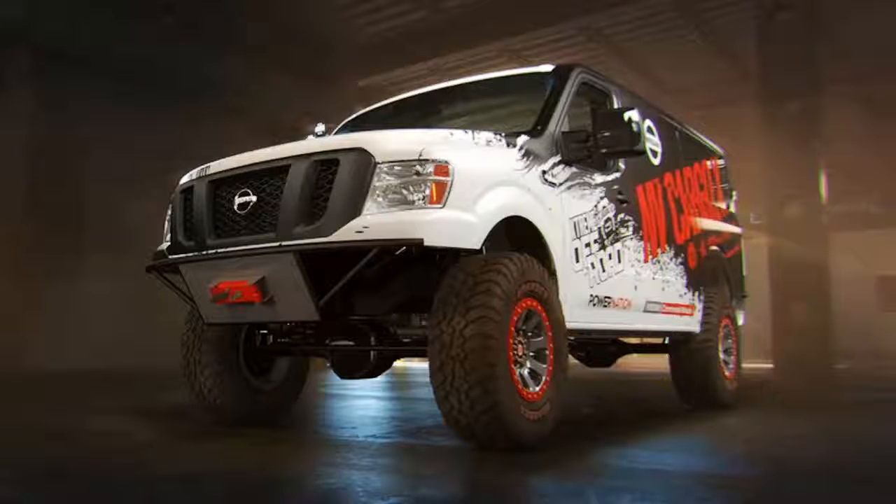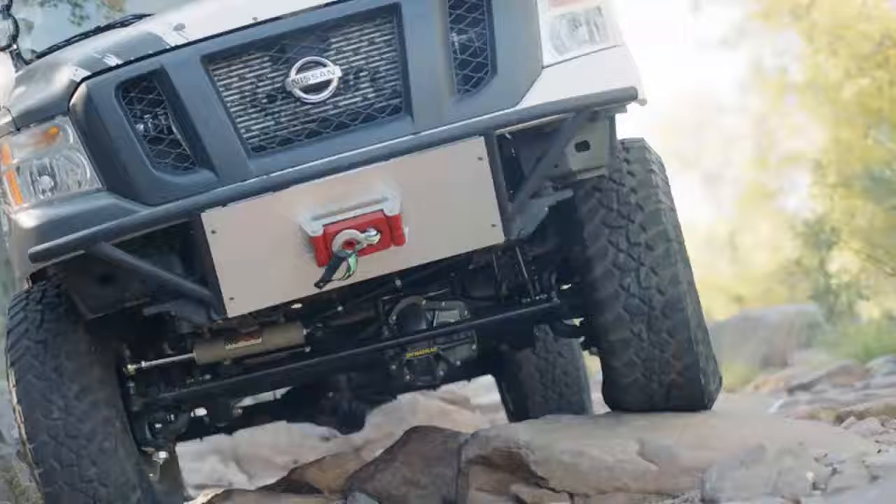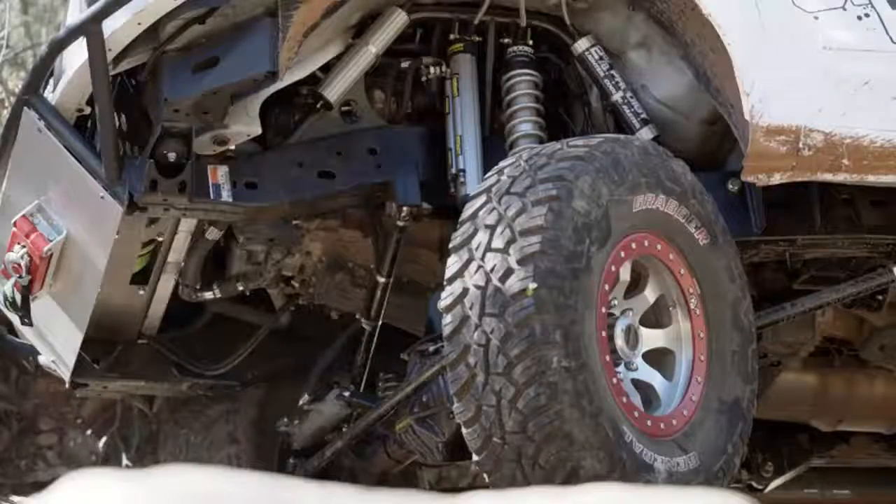Even with all of the mass-produced Nissan components used, don't expect to see Nissan offering a factory-built version. However, if you want to see the van for yourself, it will be at the Chicago Auto Show. Ian Johnson will also make an appearance at the show on Saturday, February 11th.